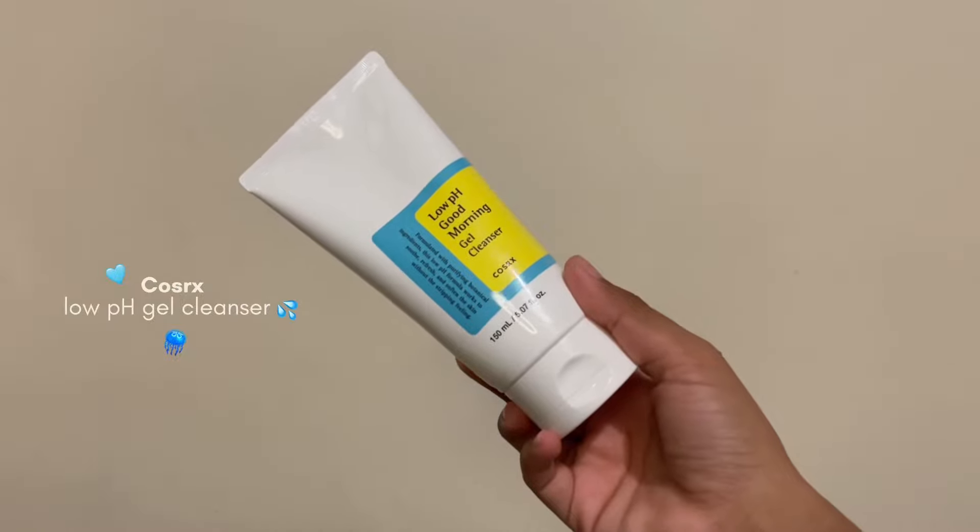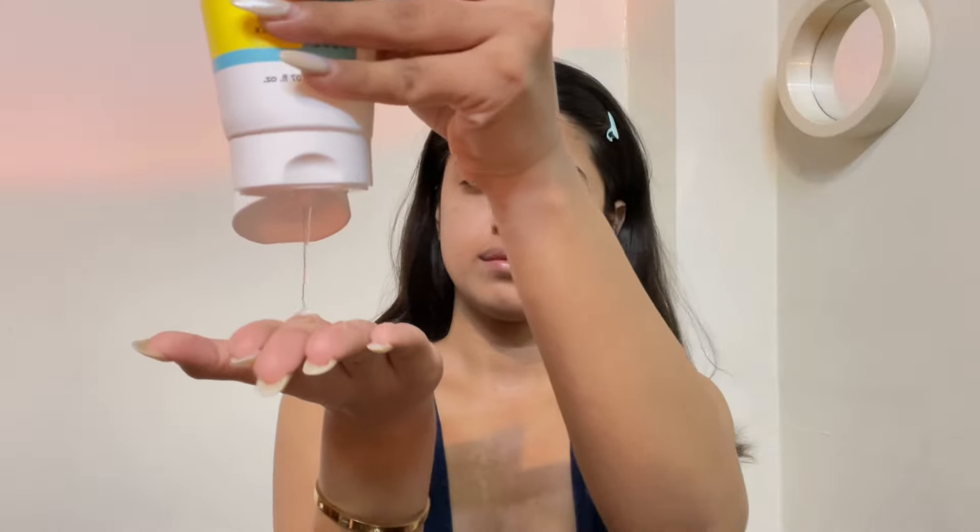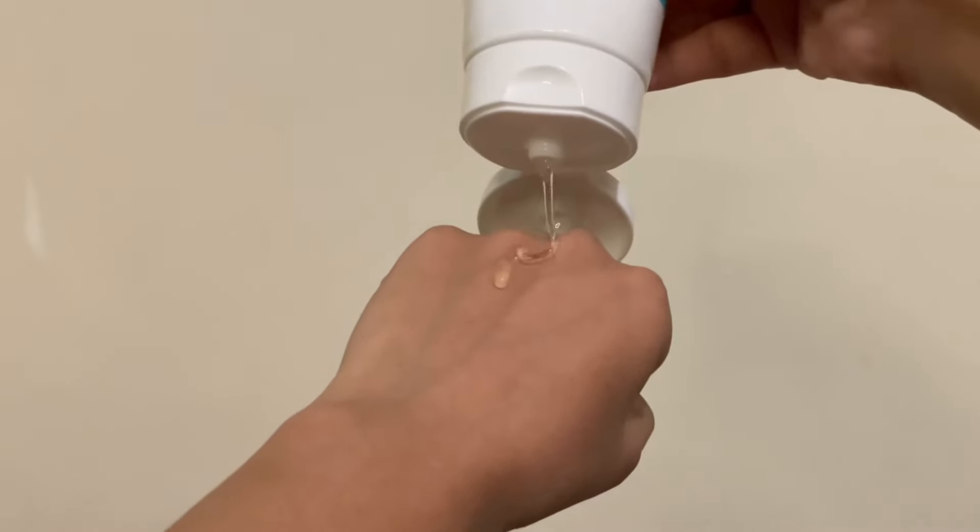Next is a water-based cleanser and I'm using the Cosrx Low pH Morning Cleanser — another insanely hyped Korean cleanser that I'd never tried before. Since I absolutely love Cosrx products and they have always worked so well for my skin, I somehow knew I was going to like this and I did. I am the biggest sucker for gentle gel cleansers that do not leave my skin looking stretchy or red, and this one is exactly that. It feels so refreshing and hydrating on the skin, but it is also an exfoliating cleanser. It has natural BHA ingredients so it gently exfoliates your skin, and I really loved it.